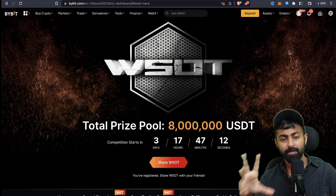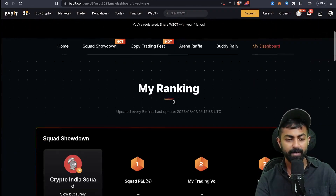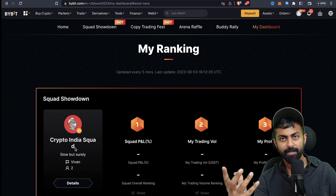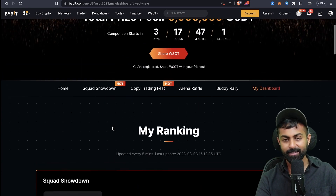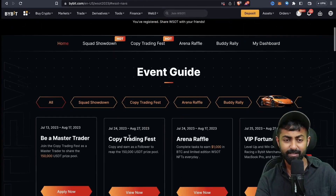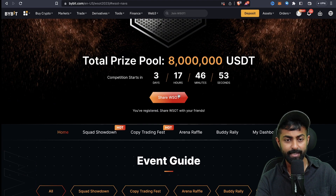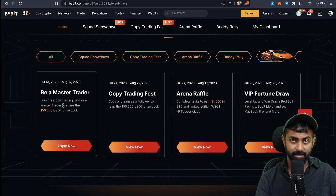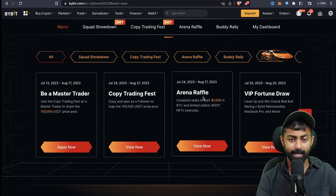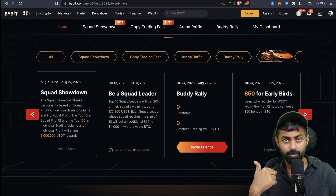You can make an account on Bybit through the WSOT link in the description. You can make a squad and join this competition. There are many ways to earn: you can be a master trader, copy someone's trades, enter the raffle, play the VIP draw, or join a squad — join my squad so we can trade together.